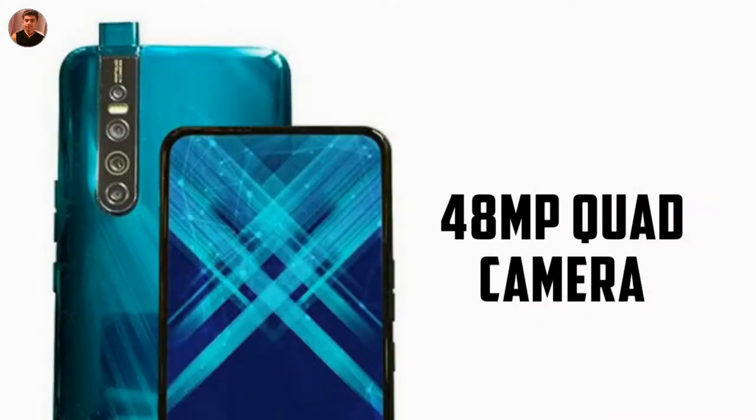If we look at the cameras, you will see a quad camera setup. The main sensor is 48MP, along with an 8MP wide-angle lens, a 5MP depth sensor, and a 2MP macro lens.